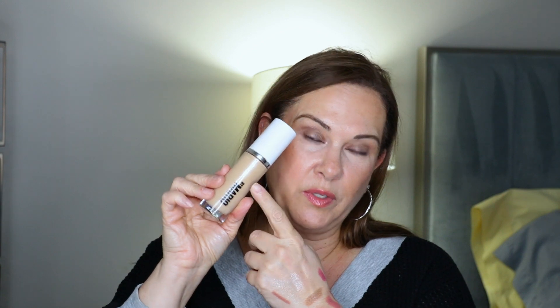I'm bringing the Makeup by Mario foundation — this is the Surreal Skin in 8N. I've been using a lighter hand lately, about the past six to eight months. To me this foundation is a full coverage and I think it's so beautiful, so this is a definite.